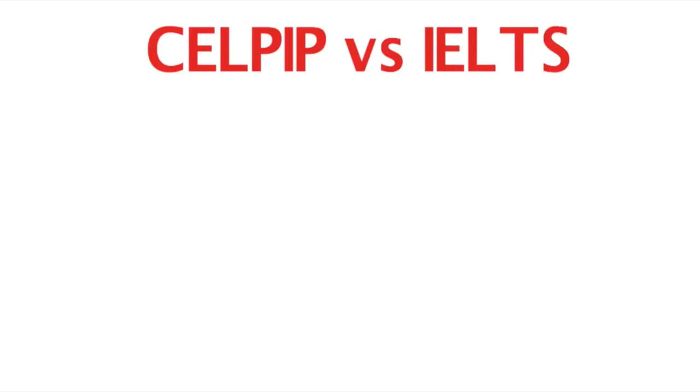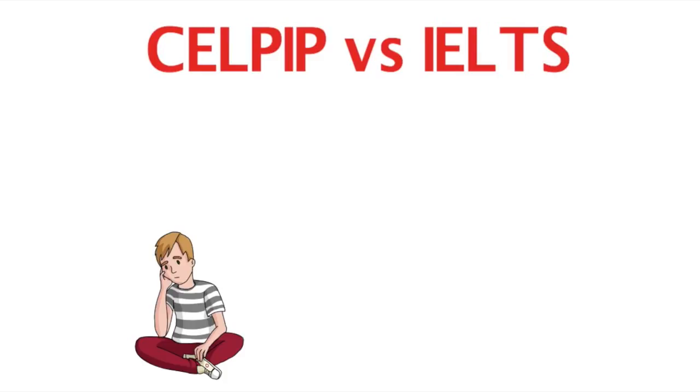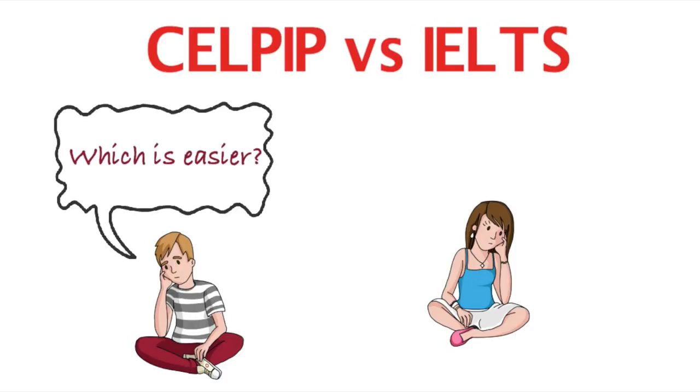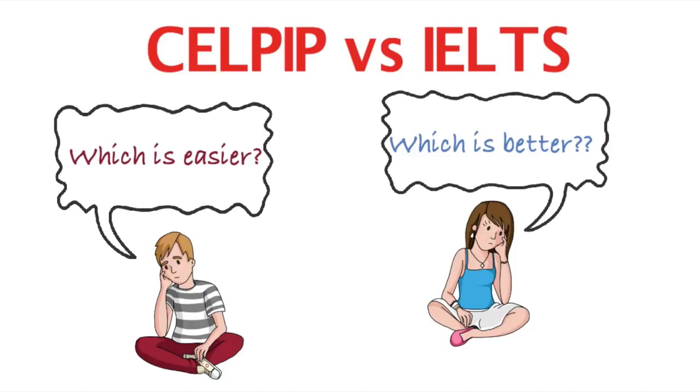Hi guys, I am Shelly from ReemAbroad and in this video, I'm going to throw light on the question a good number of people have been asking us lately. The question is whether to go for CELPIP or for IELTS. A lot of candidates who have to take language tests as proof of their English proficiency ask us which of these tests is easier and which is better.